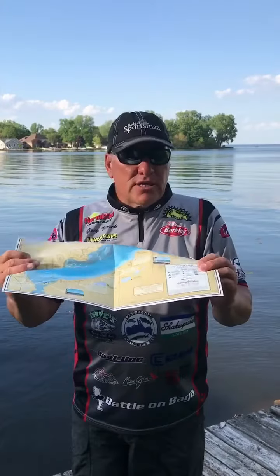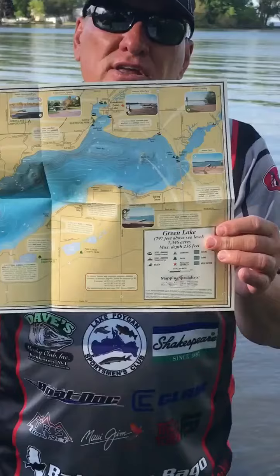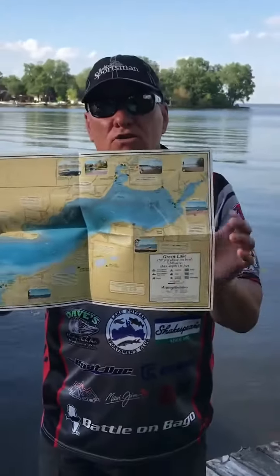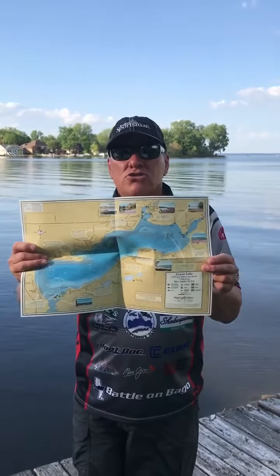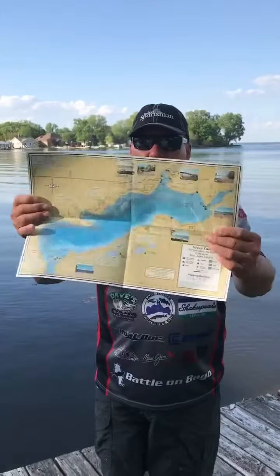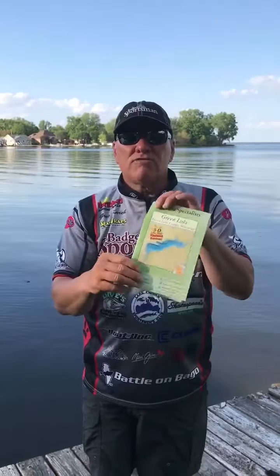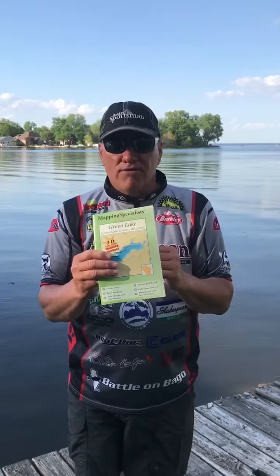It also gives you a nice little chart to tell you where campgrounds are. It'll tell you how far a spot is from the landing to where you want to fish. So this little map that's only one page gives you a wealth of information, and that's how it'll make you a better fisherman.